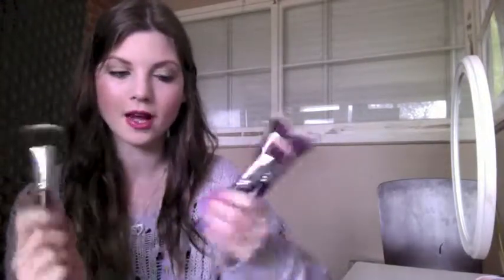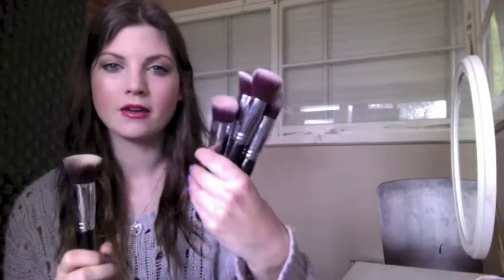Something else I've really been loving is my Sigma Kabuki brushes. My favourite is definitely the flat top — I use that to put my foundation on every day and it's freaking amazing. I definitely recommend this. Full recommend, even if you can't afford the full set.